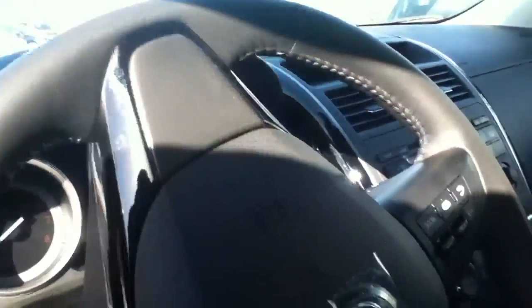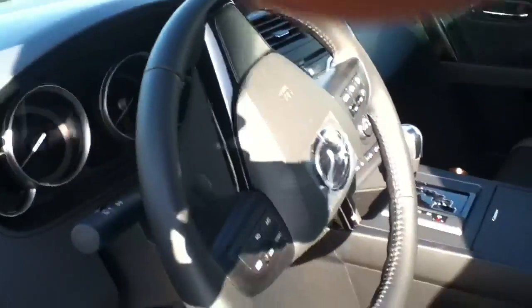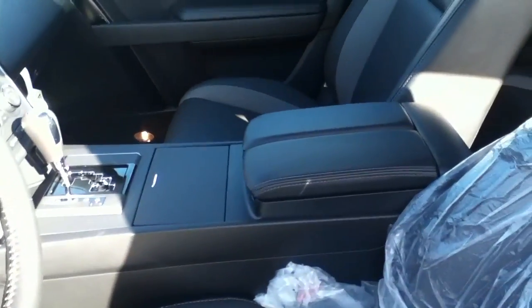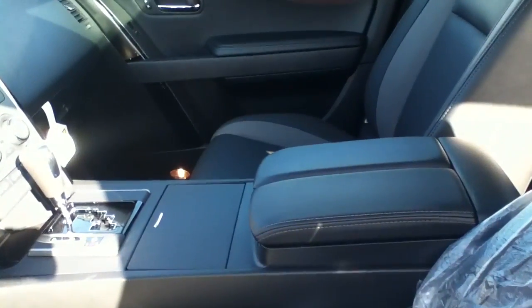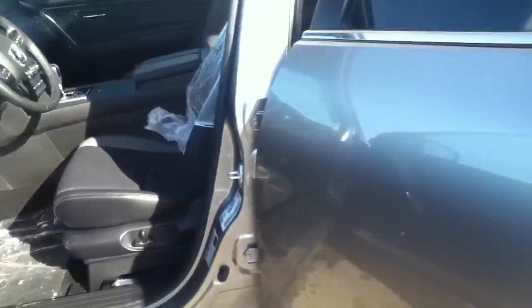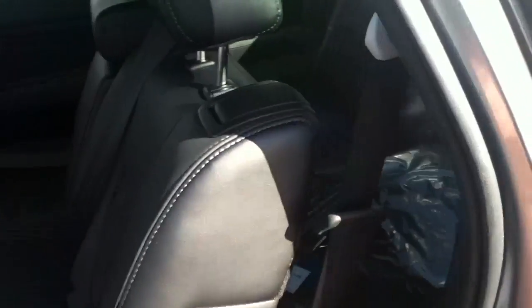Leather, sunroof, steering wheel controls with your Bluetooth and cruise control, heated seats, 6 disc stereo, power seats. And of course the CX-9 sits 7 passengers, so very easy to get to the next row. As you can see, the seats just flip up with ease.